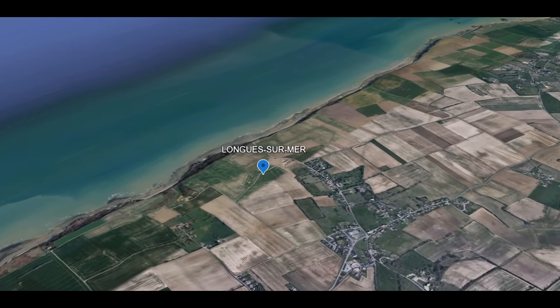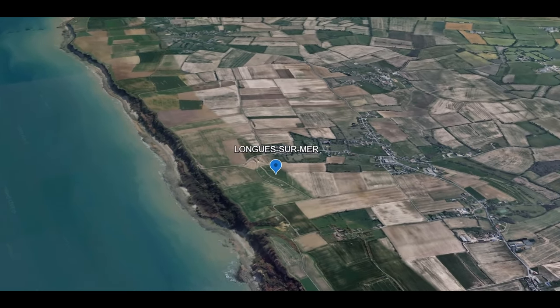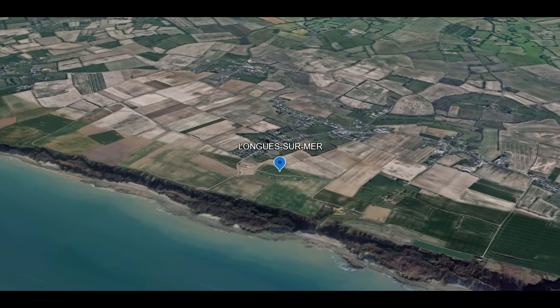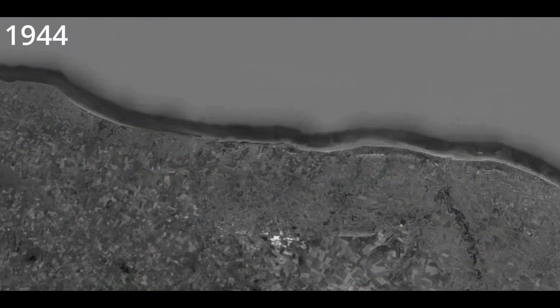Long Sumer is a clifftop fortress position protecting four reinforced casemates that house massive 150mm guns. These guns continued to fire for all of D-Day and were not captured until the following day. In total, it is believed they fired 115 rounds on D-Day.